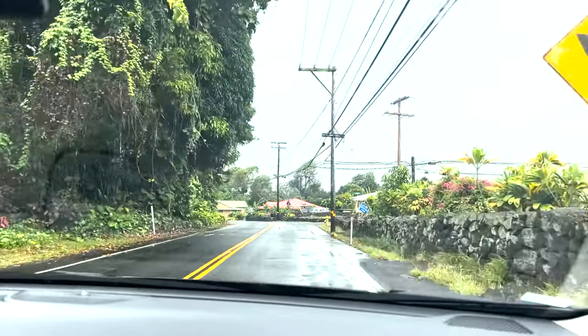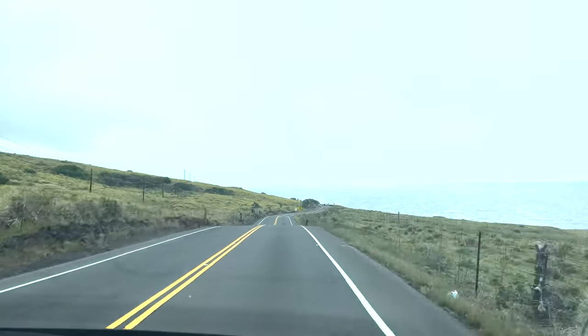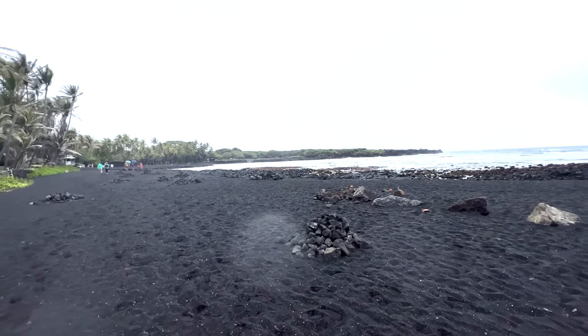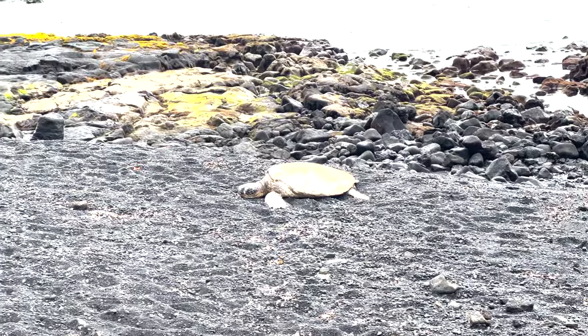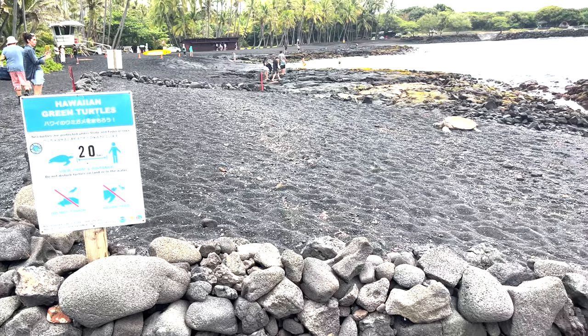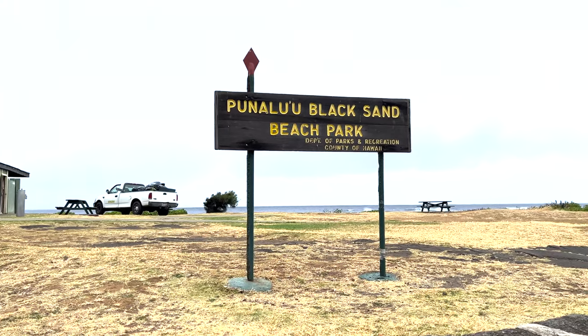Our first stop is going to be the famous Black Sand Beach — I'm not going to try to pronounce it, but you'll see. So we made it. It is raining today but even in the rain it looks like an Instagram filter here. Just look at how dark this sand is. This beach was really unreal and Olivia loved seeing the turtles, but make sure if you do see turtles on your trip that you keep your distance.